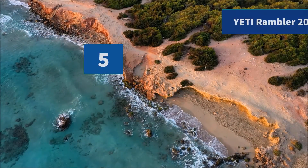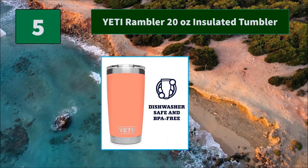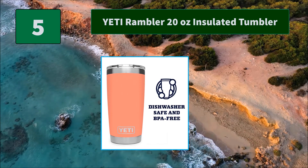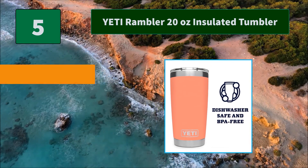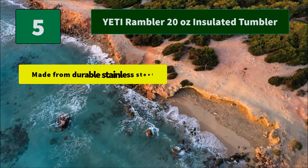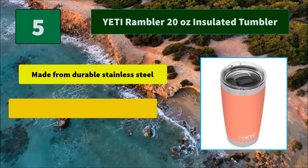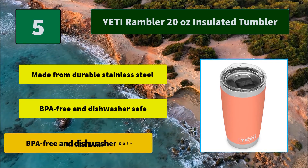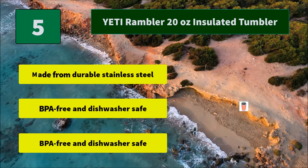Number 5: Yeti Rambler 20oz Insulated Tumbler. These ramblers come standard with the Yeti Mag Slider Lid, the only drink lid that uses the power of magnets to keep your water, beer, or favorite drink on lock. Main Features: Made from durable stainless steel, BPA-free and dishwasher safe, no sweat design.